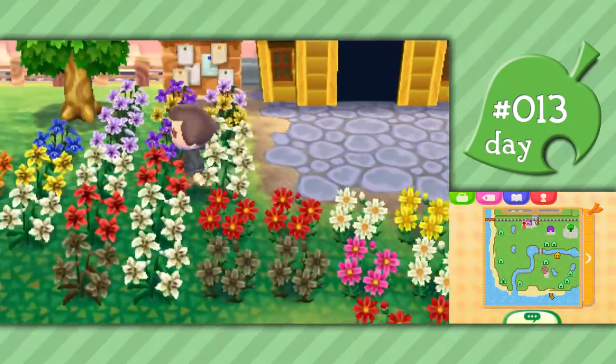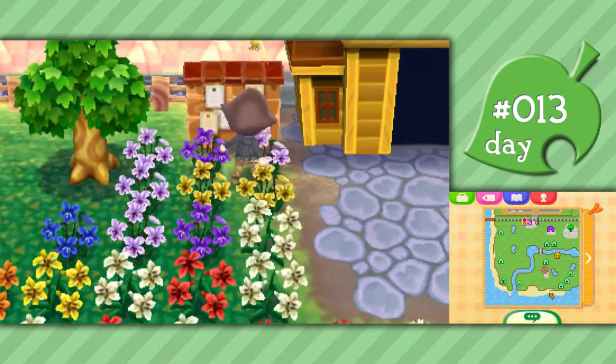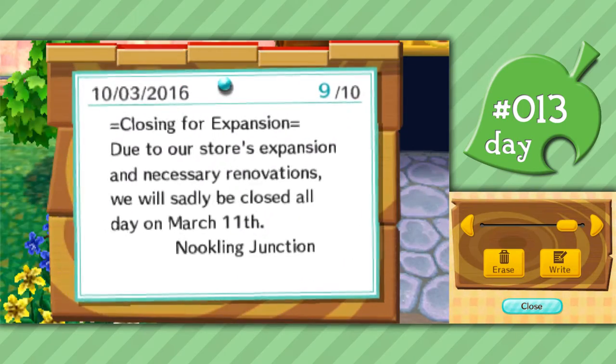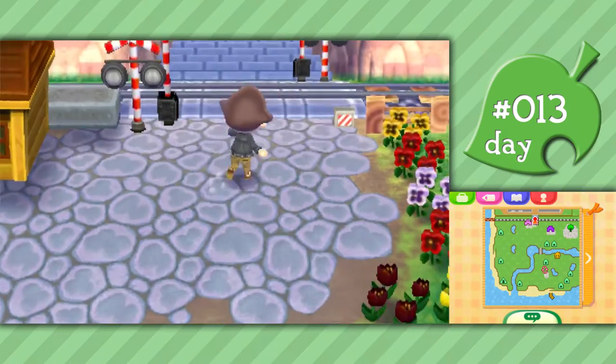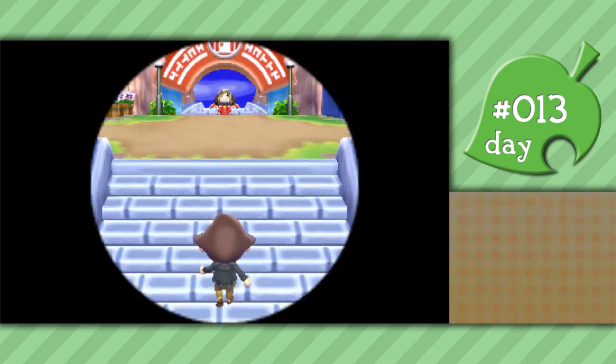Passed all my flower fields. Blue violets - lovely. On the notice board: TNT Mart opening. Nooklyn Junction has upgraded, which is really cool. They were closed yesterday for expansion and today they have opened. Also on Main Street there's another store currently being built, which should hopefully be finished tomorrow. So that's really exciting.